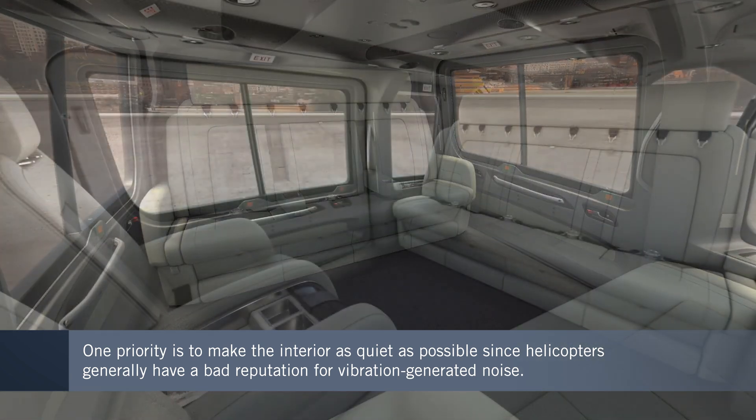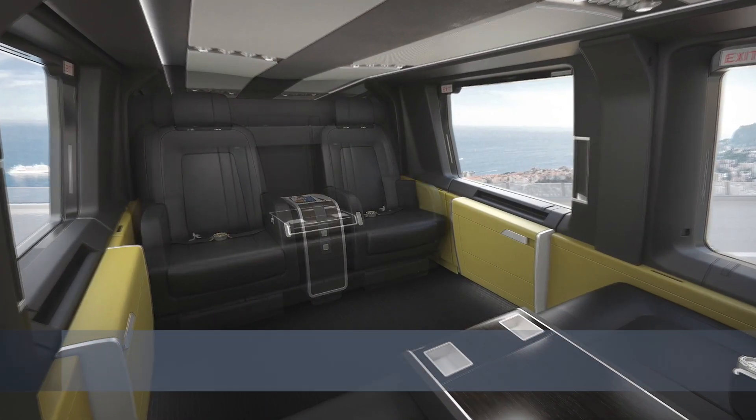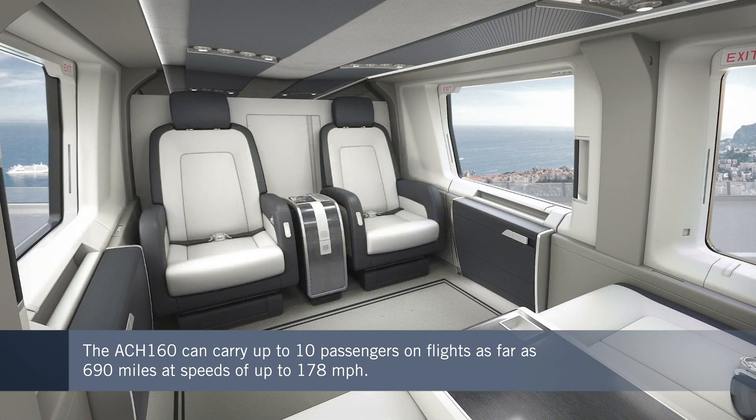The aircraft can seat up to 10 passengers for flights as far as 690 miles, traveling at speeds of up to 178 miles an hour.